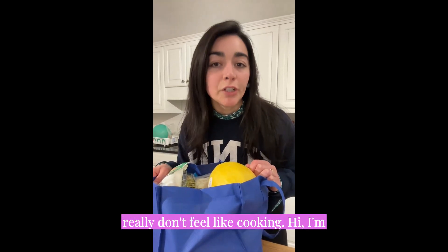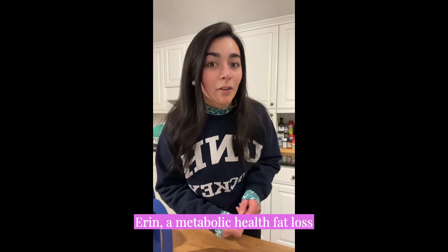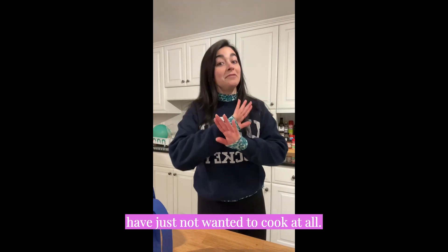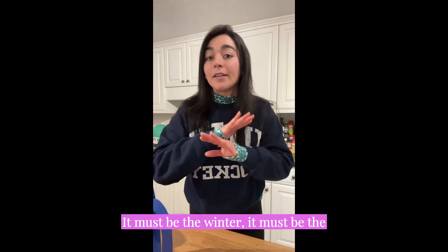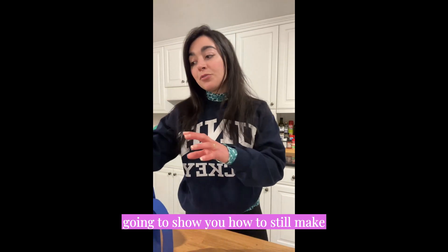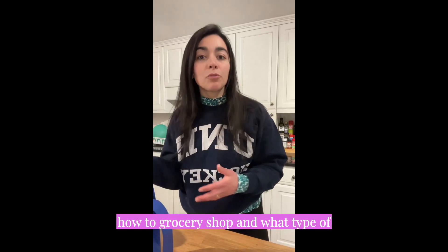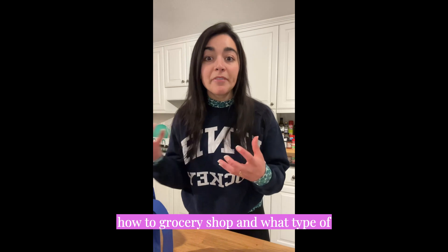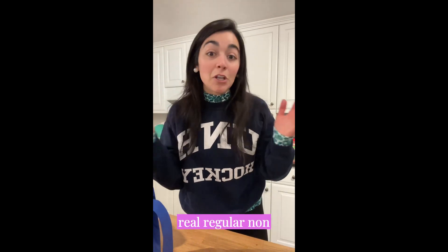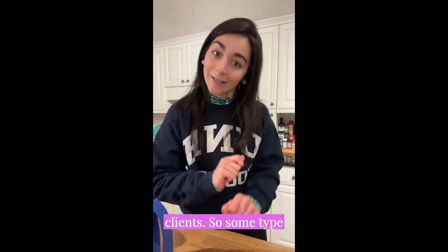This is how to eat healthy when you really don't feel like cooking. Hi, I'm Erin, a metabolic health and fat loss registered dietitian. Lately I have just not wanted to cook at all — it must be the winter, the weather, the holidays. I'm going to show you how to still make healthy choices on the nights you don't feel like cooking, how to grocery shop, and what I actually buy — for real, regular, non-influencer people. These are the exact things I also recommend to my clients.